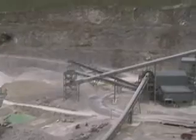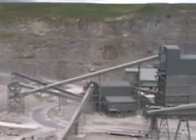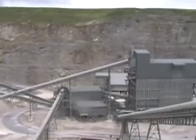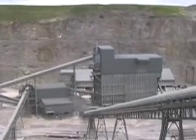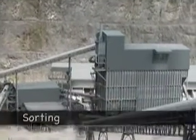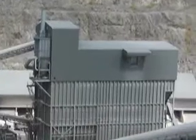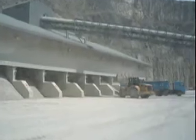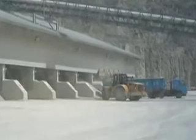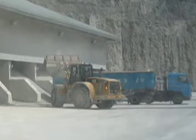Once it's been crushed down, it goes up these conveyers into the top of the screen house, which is a big building. In the top of the screen house there are six screen decks, which are like big sieves, screening the stone into different bins. Starting from the left hand side we've got dust, 6mm, 10mm, 14mm, 20mm, 28mm, and 40mm, with oversized on the outside.